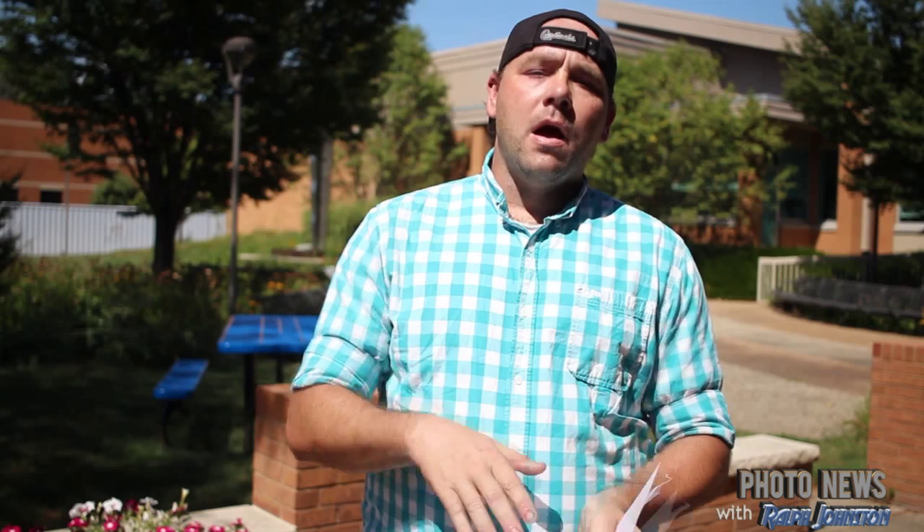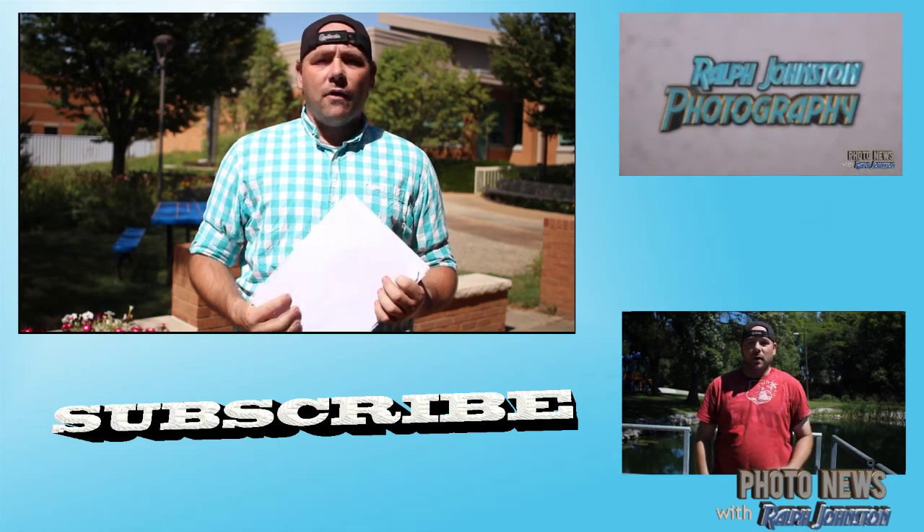My final story is about DaVinci Resolve 12, which is currently in beta. You can go over and try it for free with the Express Edition. If you need video editing software that has a linear editor plus all of DaVinci's color grading built in, go check it out — it should be pretty cool.